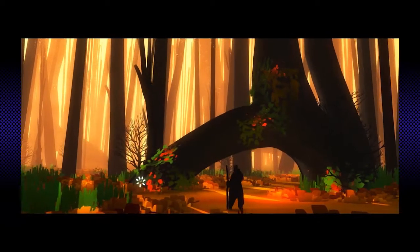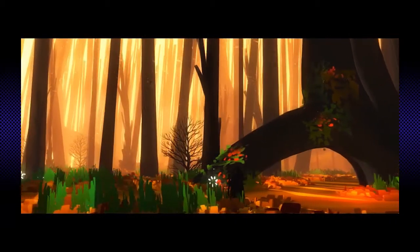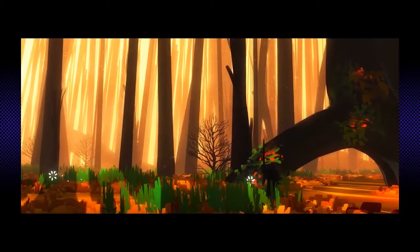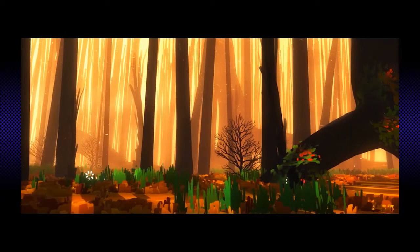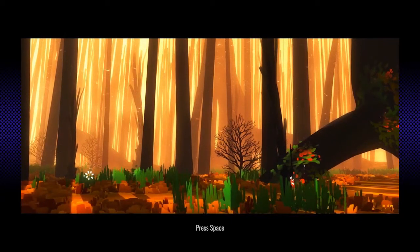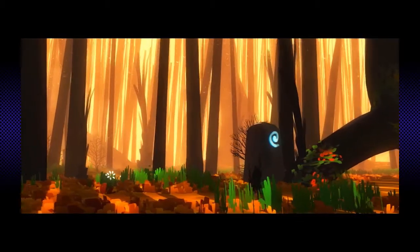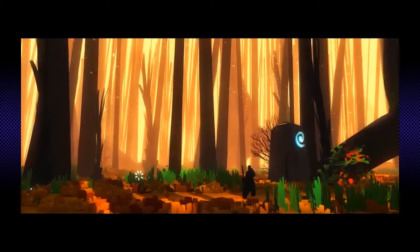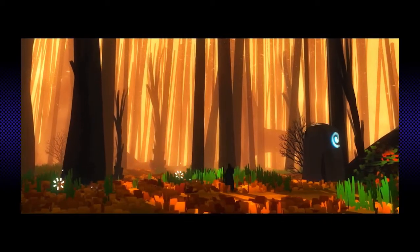Seven Doorways is less of a game and more of an experiment. The player controls a shadowed figure with a staff and causes pillars to erupt from the ground with magic. There's not much more to it than that, except for one caveat: there's only one environment per day. If a player would like to see more spaces, they have to come back the next day and load the game back up.